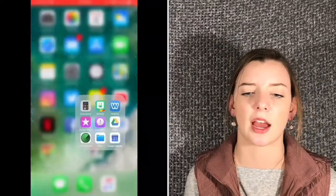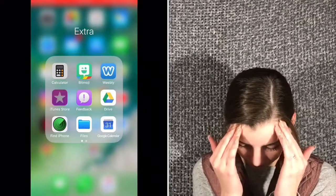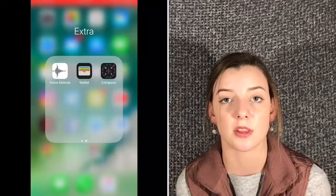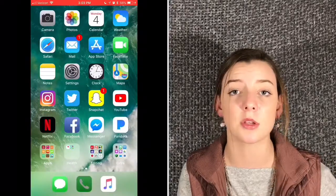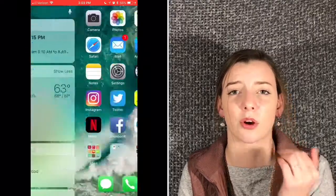And then I have my extras — Calculator. And then my bottom dock: I have Messages, Phone, and Apple Music. And that's actually my last page. I know, pretty boring. I hope you enjoy my part of this video. Let's go ahead and watch Hailey's. Bye!